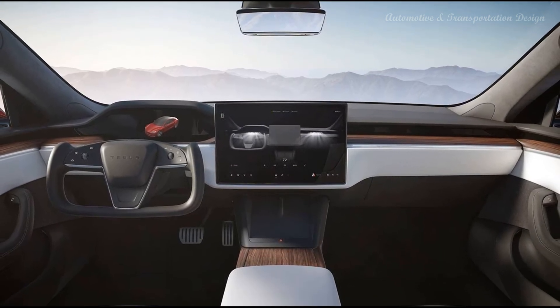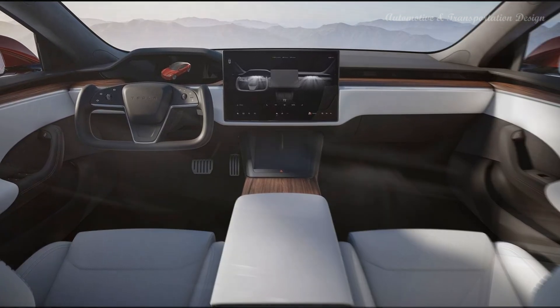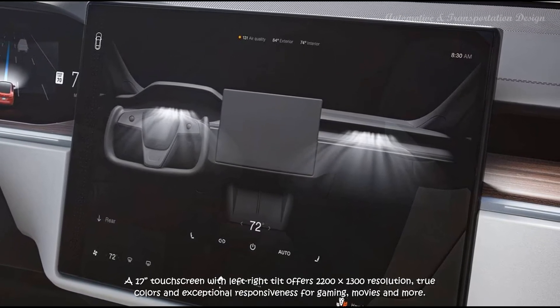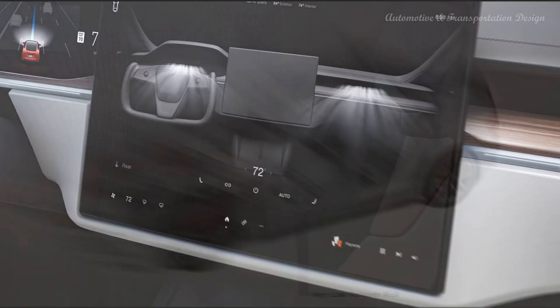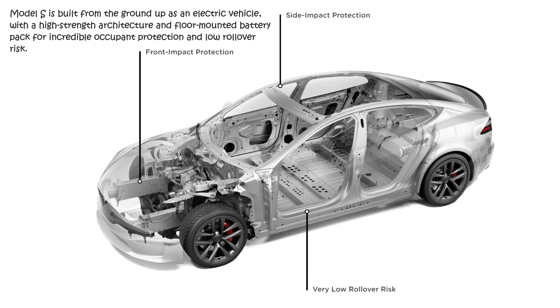Mechanical options include a Wall Connector, which adds $425 to MSRP, and a Mobile Connector, which adds $230 to MSRP. For safety and security options, Full Self-Driving Capability adds $15,000 to MSRP, and Enhanced Autopilot adds $6,000 to MSRP.